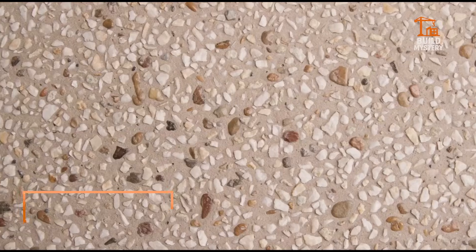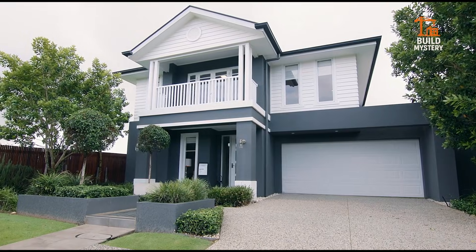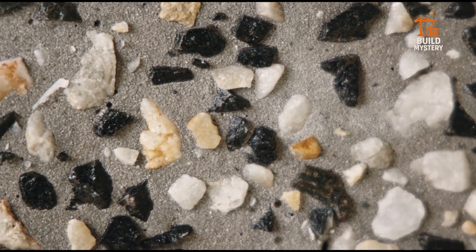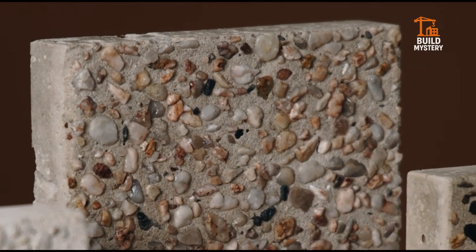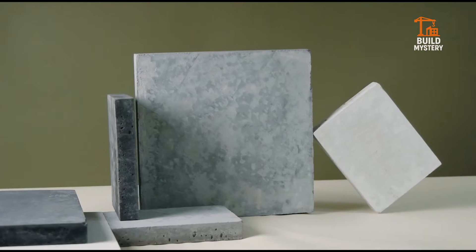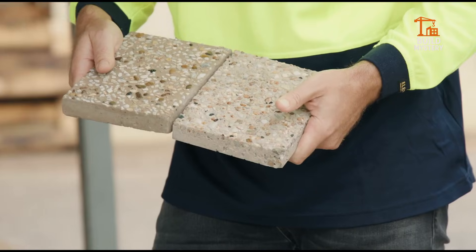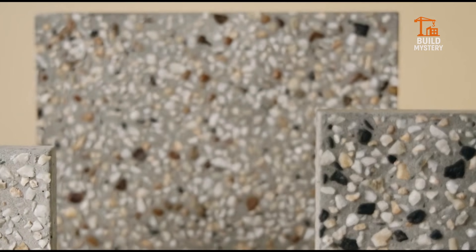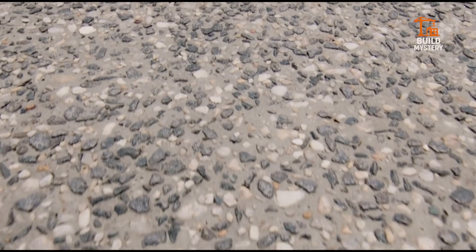This is GeoStone — decorative concrete reimagined for modern homes and landscapes. Holcim combines raw concrete strength with locally sourced natural stone aggregates. The result: robust surfaces that carry the character and color of real stone. Choose finishes — polished for sleek indoor floors, honed for slip-resistant patios, or exposed aggregate for textured driveways and pool surrounds. GeoStone adapts from smooth, elegant interiors to rugged outdoor walkways and driveways. It resists weather, avoids fade, and stays low maintenance.